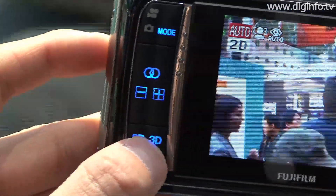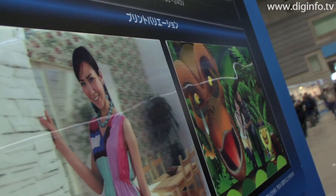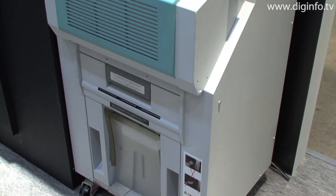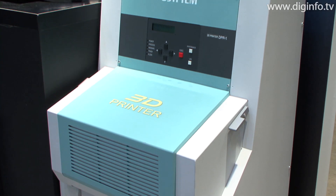Fujifilm exhibited the Fujifilm 3D print system at the CP Plus show. The newly developed 3D print system can easily print high-definition 3D prints with a natural three-dimensional feel from images filmed with a 3D digital camera.